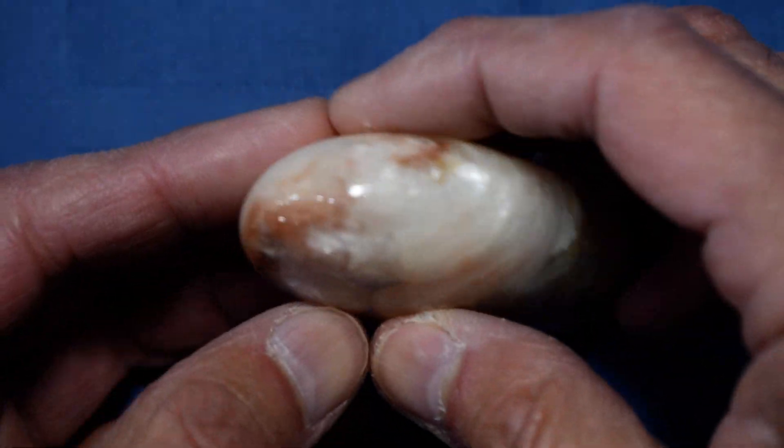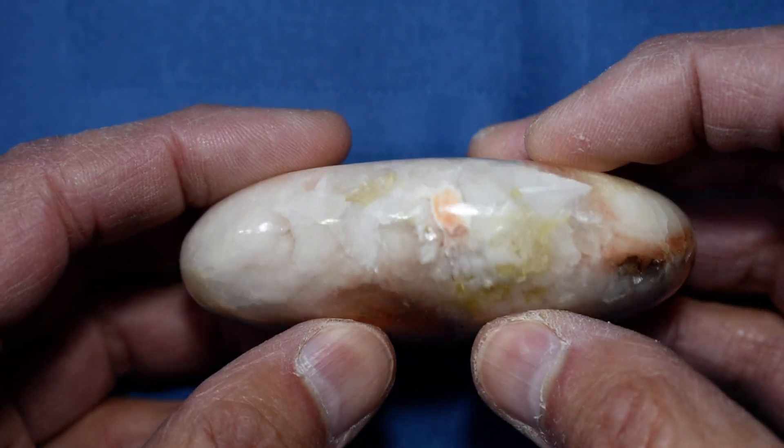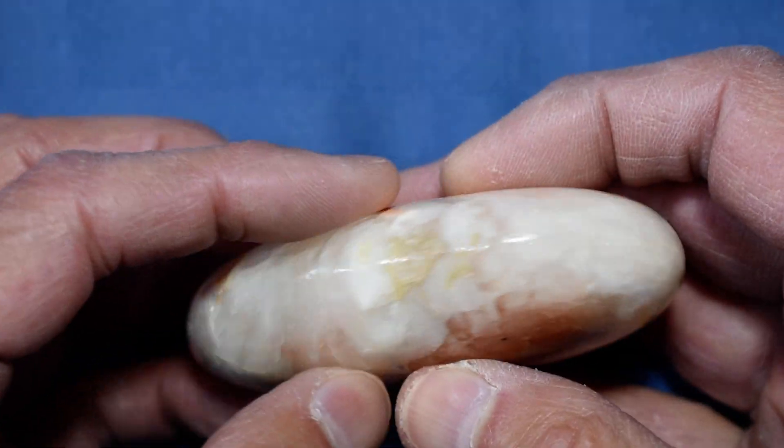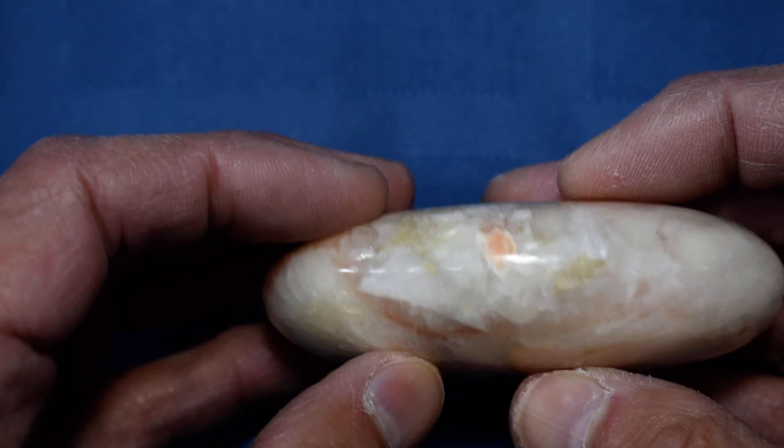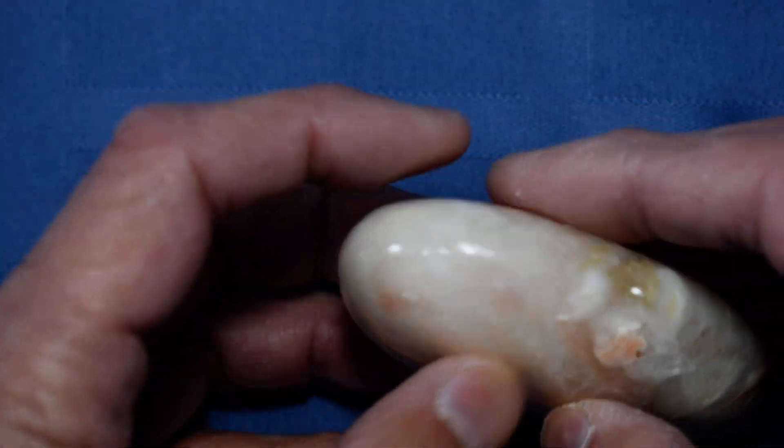Look at the edges here — see the shimmer there. It's a very thick stone, a very big stone. So when you look at the edges this way there's even more shimmer on the edges.